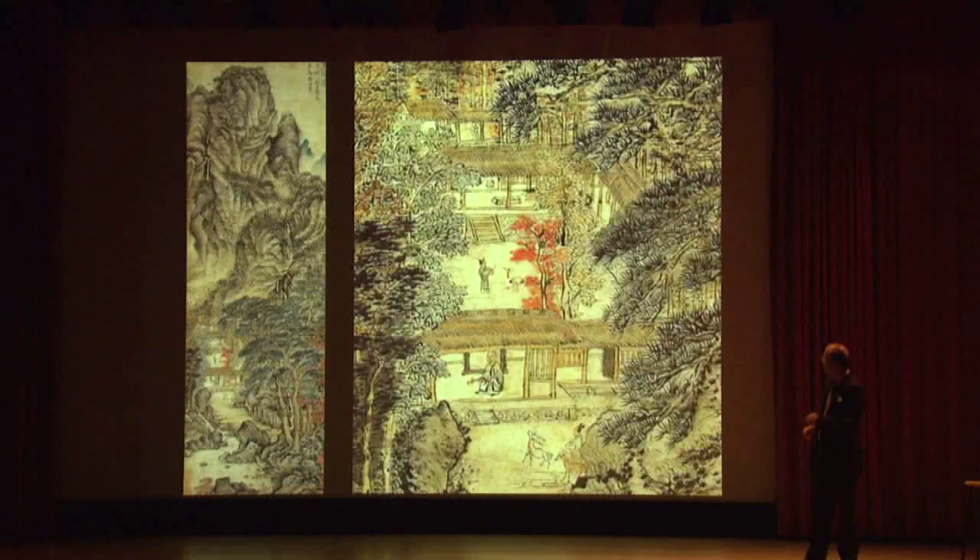A crane — symbol of longevity, a vehicle for the Taoist immortals — has flown down into the courtyard, so we know it's a peaceful, serene environment. There are deer approaching the master of the house, who's holding one of those magic fungus scepters. It's an image of escape, peace, and serenity. But look at how naive the drawing is — it's a fantasy, not a description of a real world. This is a wished-for dream.